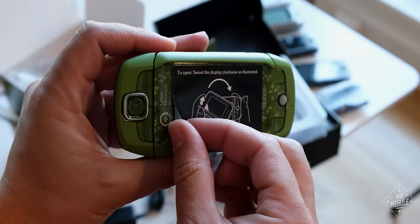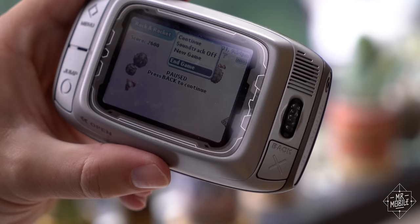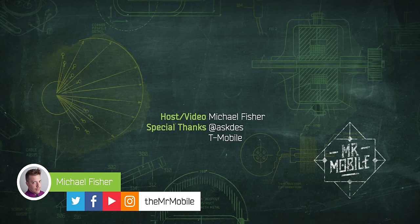Thanks once again to Dez from T-Mobile for all these excellently preserved pieces of Sidekick history. T-Mobile, of course, didn't get any copy approval or provide any compensation for this coverage — it was just a kind gesture, and I appreciate it. Next week on When Phones Were Fun, it's up to you — either a Nokia smorgasbord or Samsung's first camera phone. Vote now on the community tab on the YouTube page at TheMrMobile, and if you haven't already, please subscribe there too. Until next time, thanks for watching. Stay safe at home if you can, but in spirit — stay mobile, my friends.